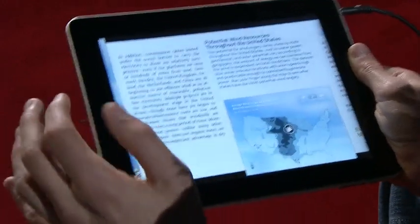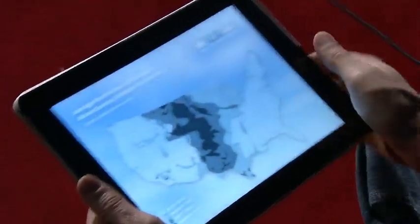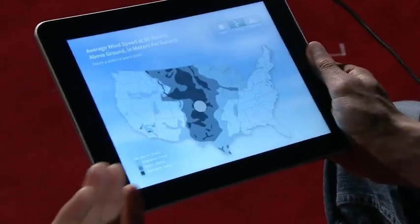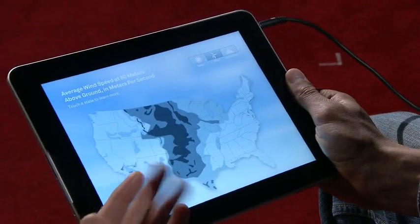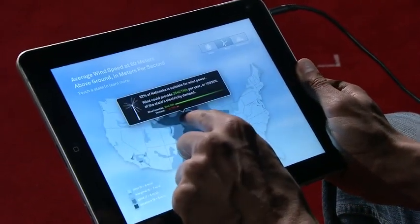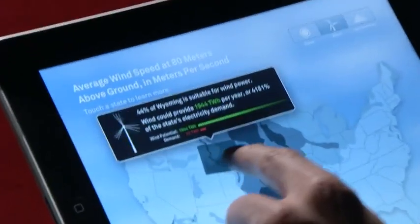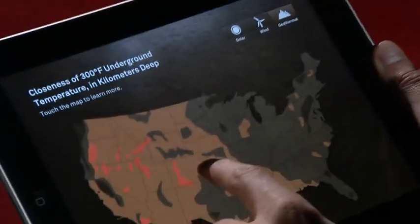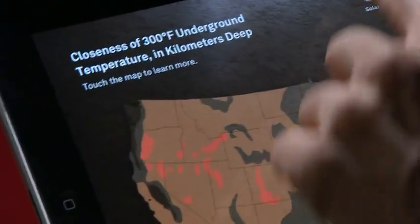One of the coolest things in this book are the interactive infographics. This one shows the wind potential all around the United States. Instead of just showing us the information, we can take our finger and explore and see state by state exactly how much wind potential there is. And we can do the same for geothermal energy and solar power.